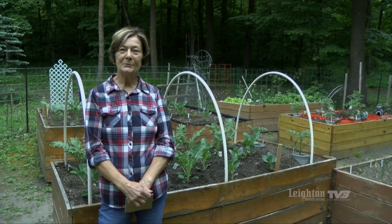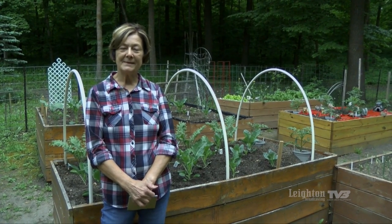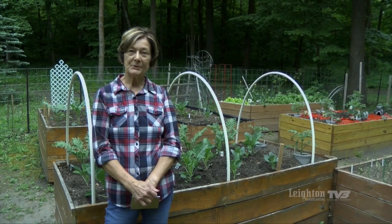Hi, welcome to Ramblin' Rose. My name is Renee Zocke. I'm a University of Minnesota Master Gardener in Becker County. And today we are in my garden of raised beds.